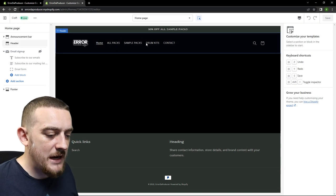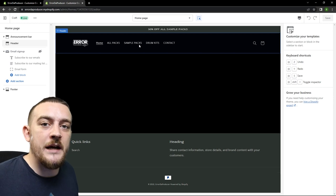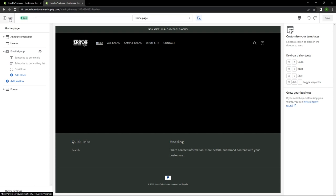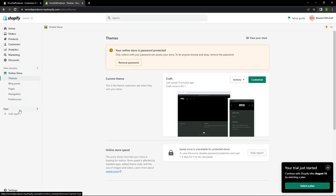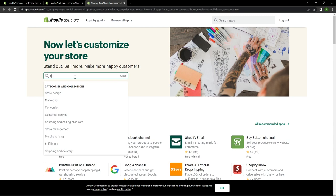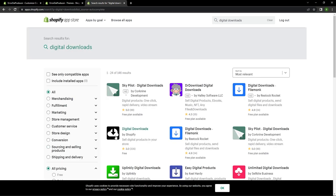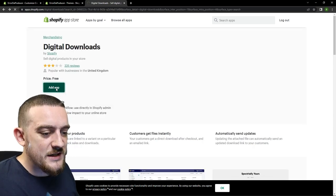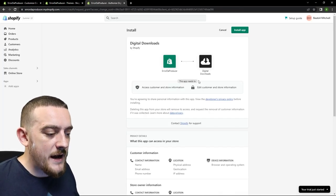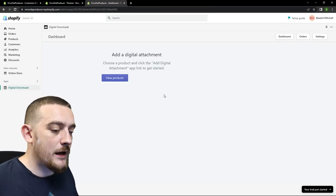Now as a music producer a lot of the products you're going to be selling are going to be digital products, and in order to sell those you're going to need an app called Digital Downloads. To download this you're going to want to exit the website builder, then come down to where it says add apps. Next come down to the bottom and open the Shopify App Store, then just search for digital downloads. The one you're looking for is the one with the black logo. Press add app, then in the next page come up to the top right and click install app, and just like that your website is now ready to sell digital products.